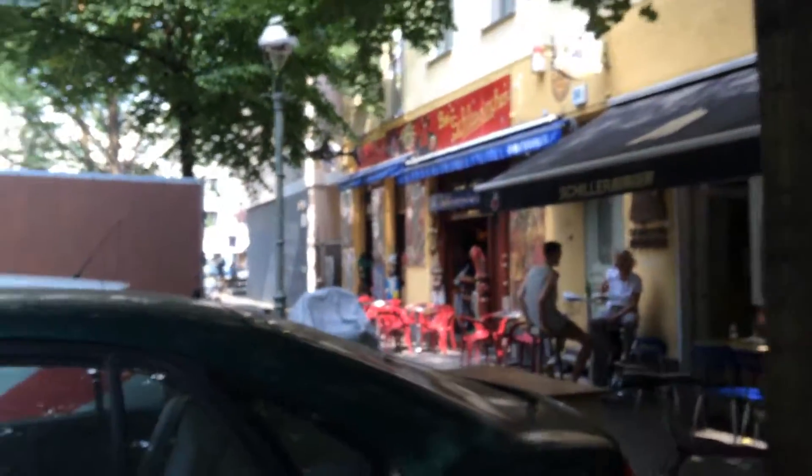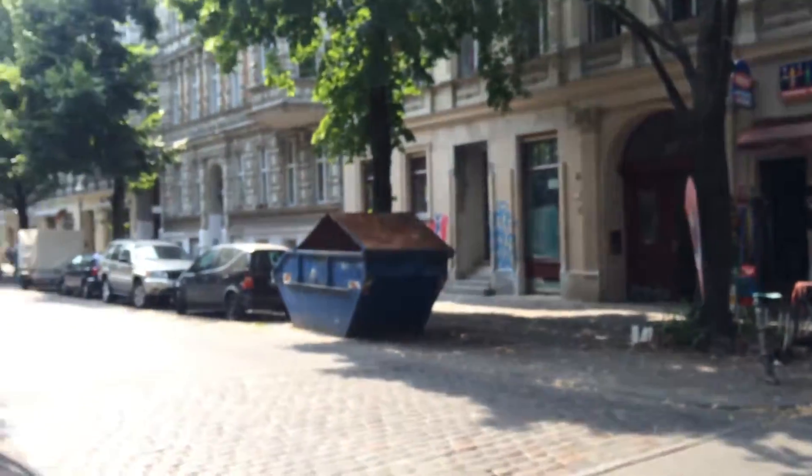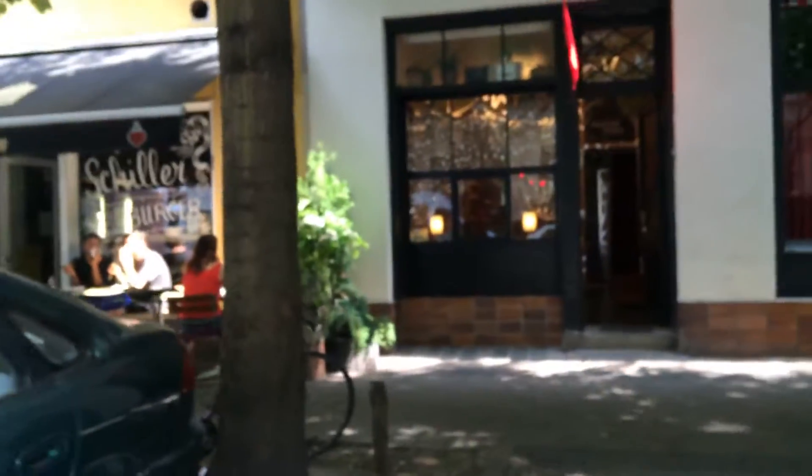I'm in Berlin right now so I'm gonna take you on a tour of my Airbnb. Here's the streets — there are cafes and bars and stuff. The street I'm on is called something like 'choice lots' or something like that.